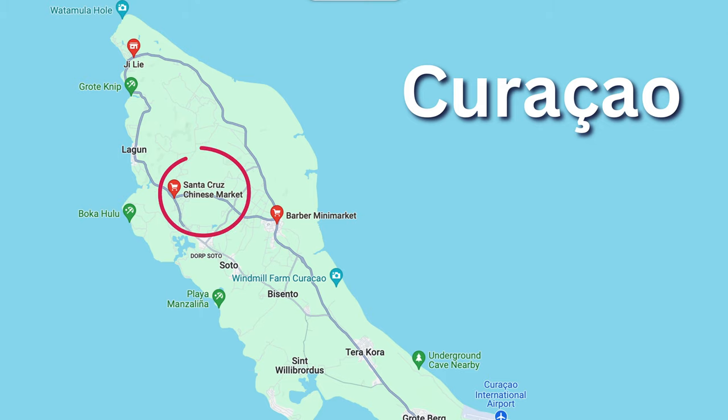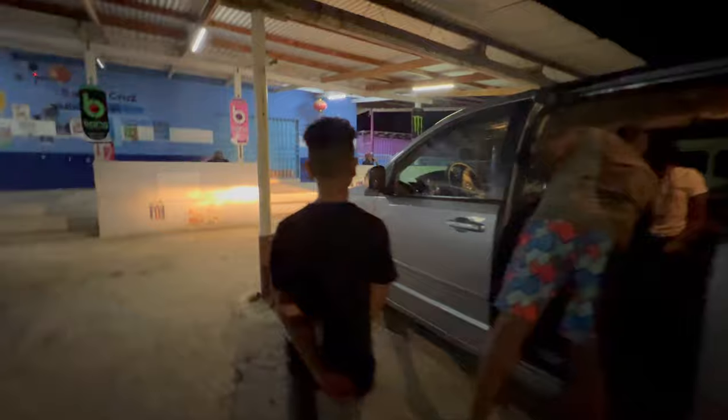Our first stop is a Santa Cruz Chinese market, a practical convenience store near Westpun where we stayed for a week.